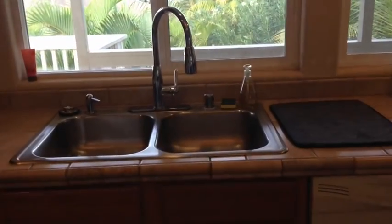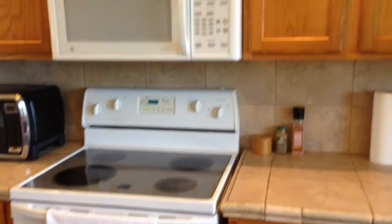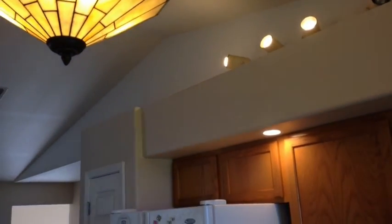Over here by the kitchen sink — sorry about the lighting. You've got some ocean view and there's a little bit of a lanai out there. The kitchen itself looks to be in pretty good shape. You've got a double stainless sink, nice tile countertop, good cabinets, and then a shelf up at the top with a vaulted ceiling, so you can use that for storage or decoration.